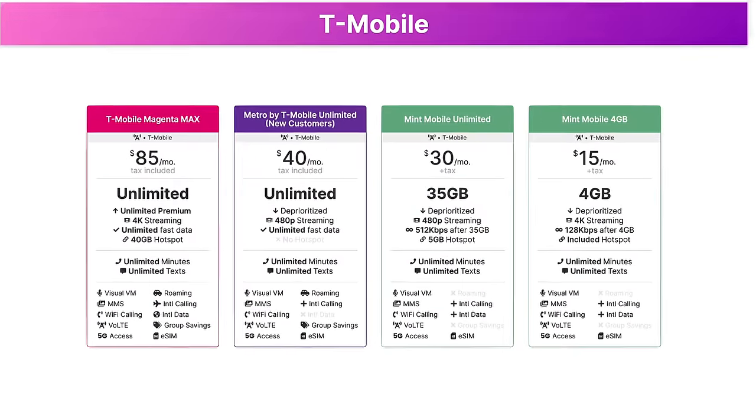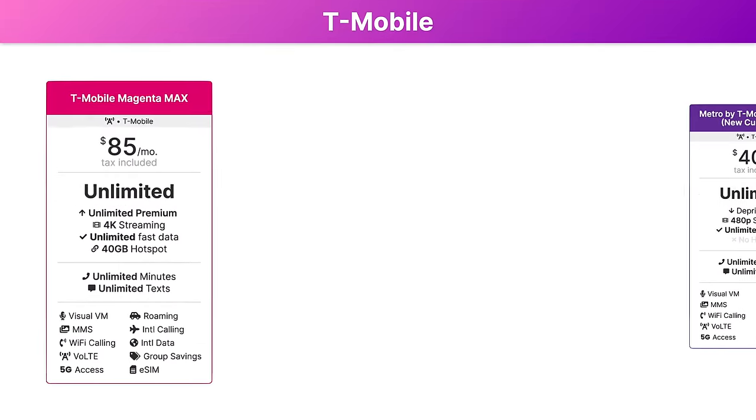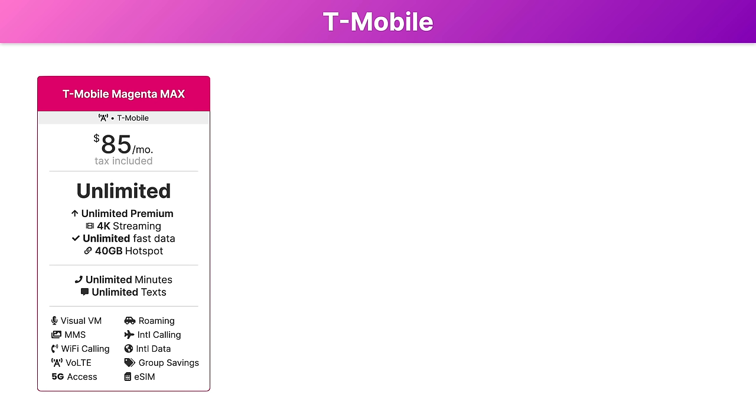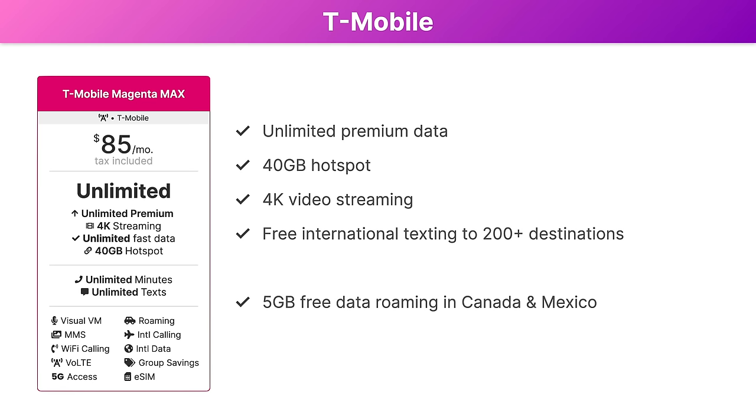First up are the best T-Mobile plans. There are four great options to choose from here. If you want a plan from T-Mobile directly, the first plan is for you: the T-Mobile Magenta Max plan for $85 per month. It includes unlimited premium data, 40 gigabytes of hotspot data, 4K video streaming, free international texting to over 210 destinations, 5 gigabytes of free data roaming in Canada and Mexico, and 5 gigabytes of free international data roaming in over 210 destinations.